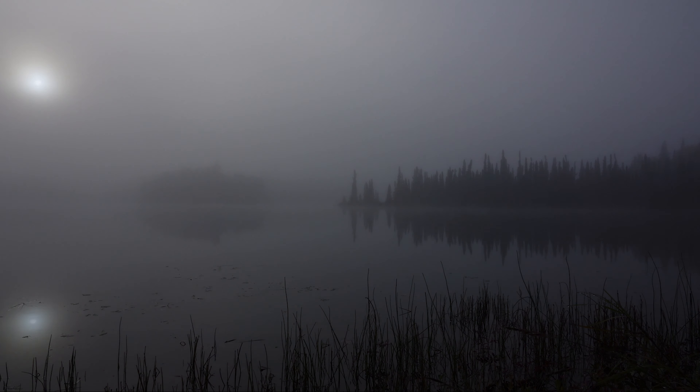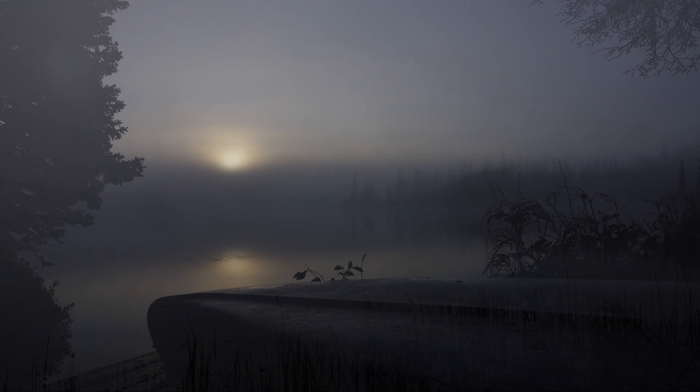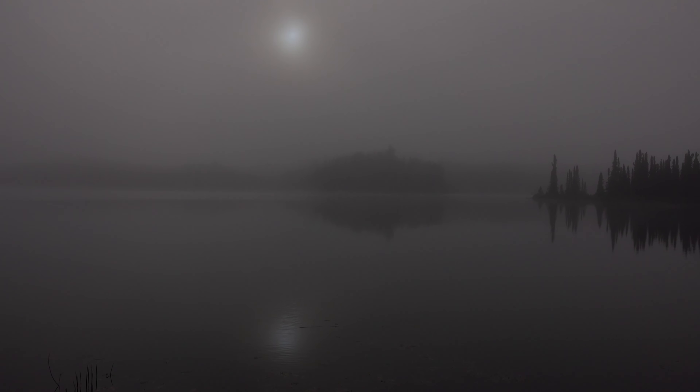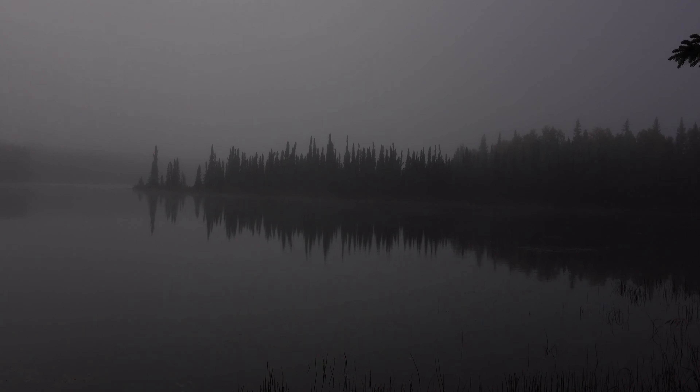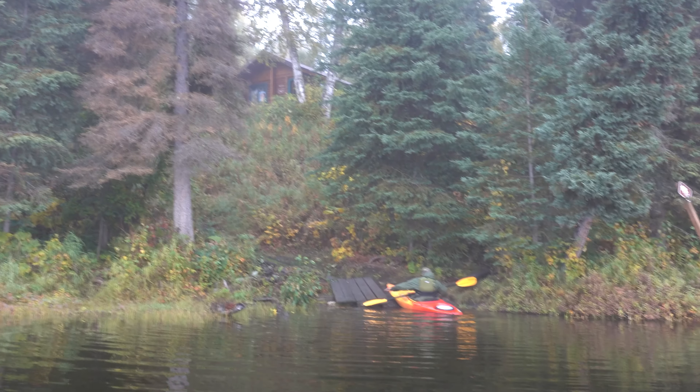The next morning, we awoke under a heavy fog that blanketed the lakes with a haunting light. If you really want to understand the rhythm of these lakes, be sure to take your time and soak it all in. Moments like this are why we're here. By mid-morning, the sun had burned off a bit of the fog, giving us enough visibility to push off.